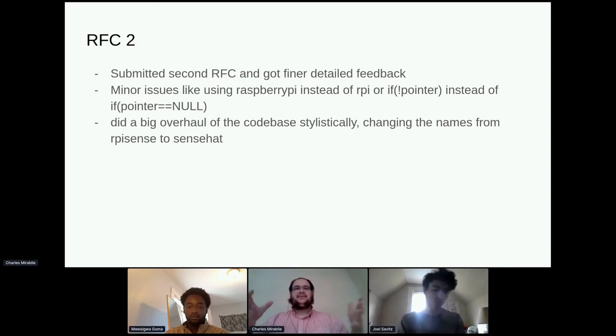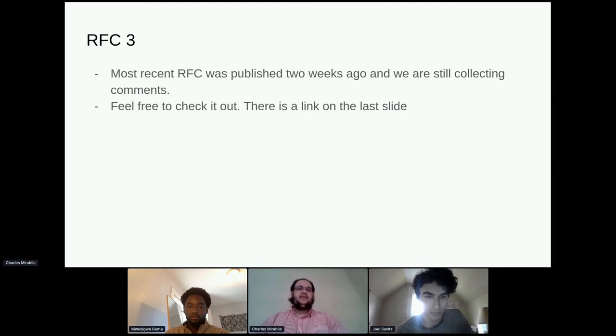We received specific guidance such as using the string 'raspberry pi' instead of 'rpi' because 'raspberry pi' is more common upstream, or writing 'if not pointer' instead of comparing a pointer to null. We also did a big stylistic overhaul of the codebase — all the file names and functions had been named with the prefix 'rpi_sense' and we switched them to 'sense_hat'. Having done that, we submitted a third RFC published two weeks ago, and we're still collecting comments.